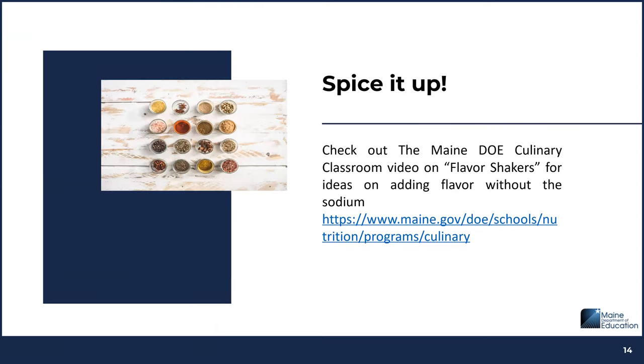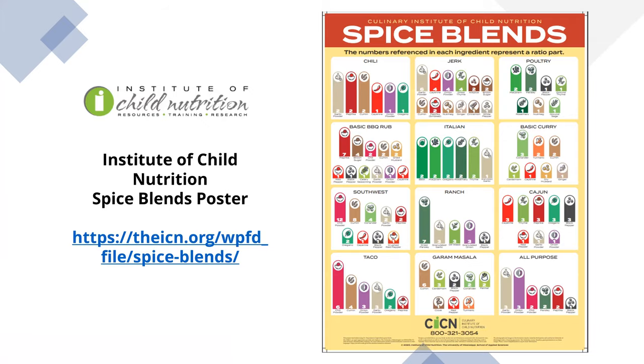Another idea to lower sodium is to experiment with spices to pump up the flavor of meals. Maine DOE has a Flavor Shakers video on our Culinary Classroom site focused on adding flavor without sodium. The Institute of Child Nutrition also has a great poster with spice blend combinations in ratio form, which allows you to scale up or down depending on the amount needed.